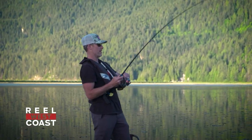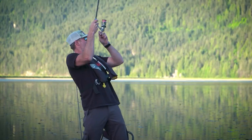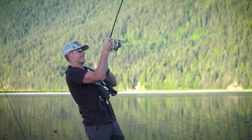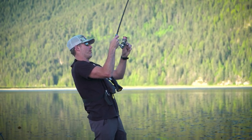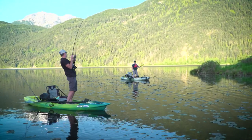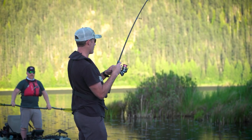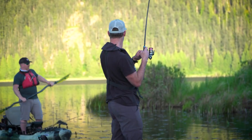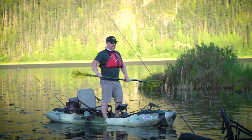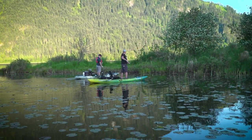Oh, that's a good one — that is a fish. Anchor up, let him pull you. Don't horse him, just keep him pinned. He's got me wrapped. That was the take we've been waiting for — but he's wrapped around a bull rush. Sometimes they wrap and you're out of luck. I think we're out of luck again — that's two in a row. He was smoking line. Gone.